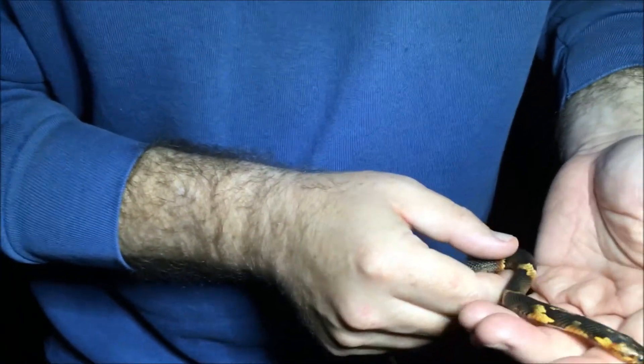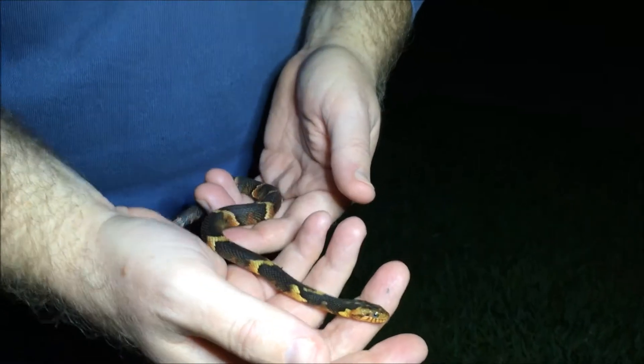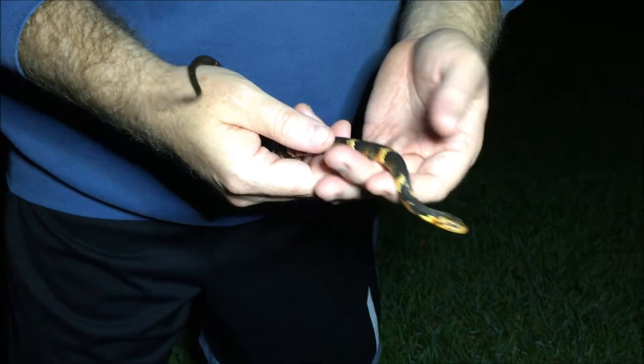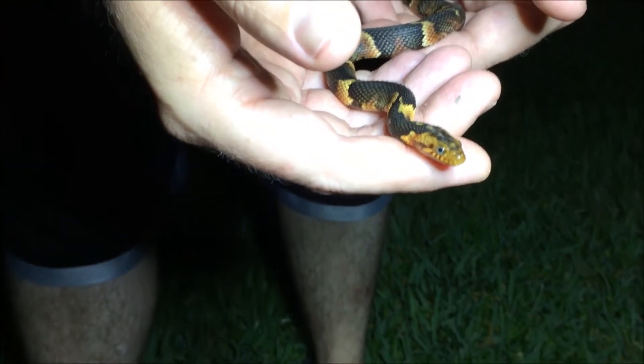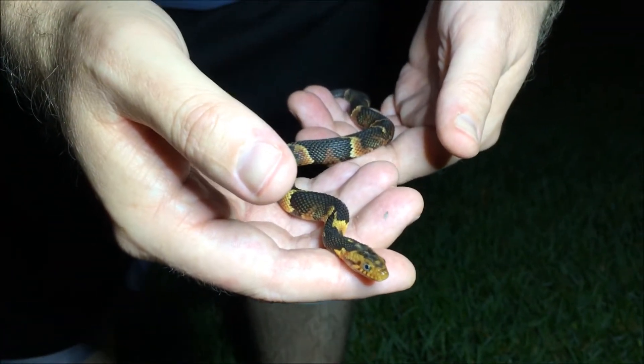That's usually the sign of a water snake. We're going to take this little guy home and show you him in better light, but we want to show you him right now so you can hear all the sounds around us — all the frogs and animals out here croaking and singing by the lake. We want you to see how beautiful this snake was as soon as we caught it.